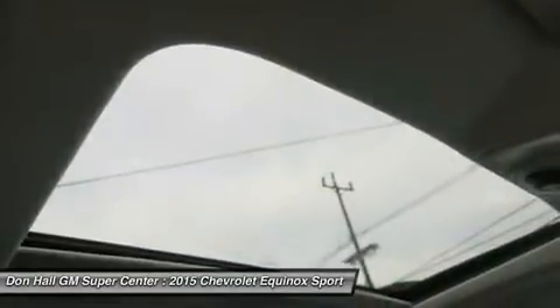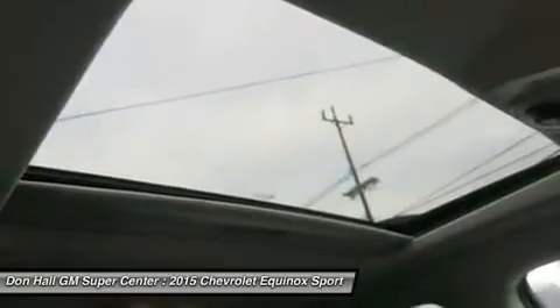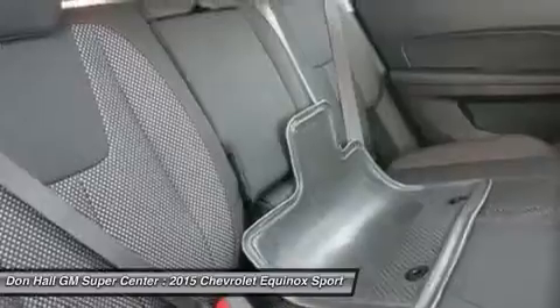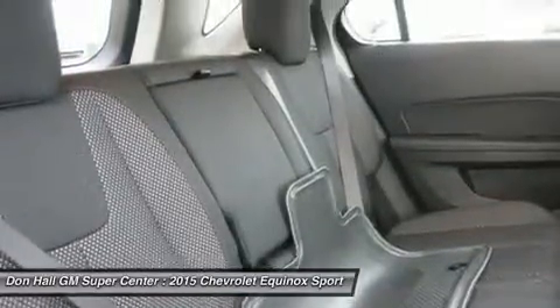The 4-cylinder model can tow a maximum of 1,500 pounds, while the V6 can pull 3,500 pounds. If you want a small dual SUV with plenty of passenger space, a comfortable ride, and good fuel economy, consider the Chevy Equinox.